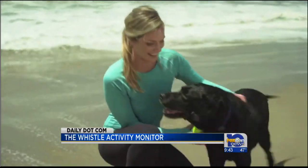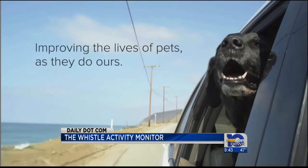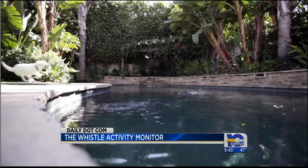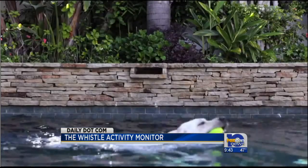The smart collar will set you back about 130 bucks, but for some, that's a small fee to pay to keep man's best friend in good health. Sounds like the latest in technology to feed a need we never knew we had, right?